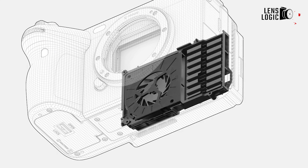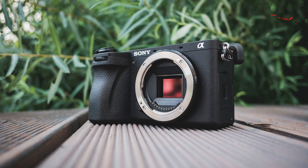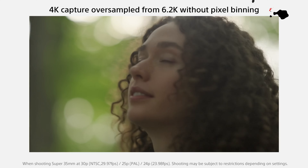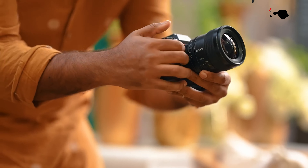This capability is thanks to the new integrated cooling system. With the FX body, the camera will feature the same 26.1 megapixel APS-C CMOS sensor seen inside the Sony A6700 and Sony FX30. The camera's top resolution is 4K at 60 frames per second, and full HD recording is available at 240 frames per second.